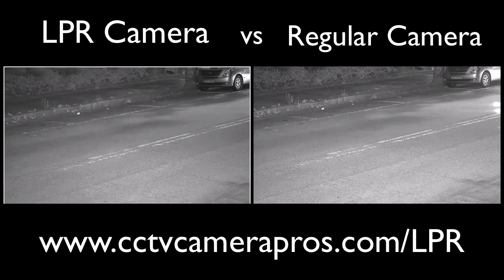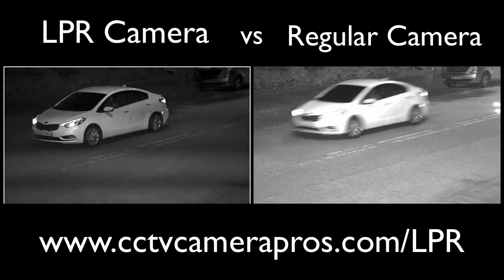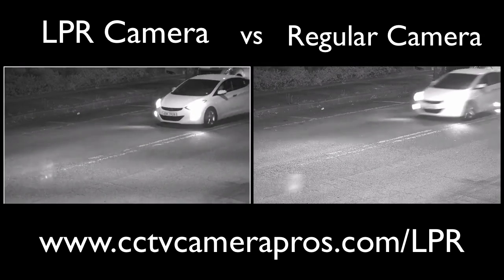LPR cameras should be connected to a high-quality DVR that is able to maximize the full resolution of the camera and record at at least 30 frames per second.